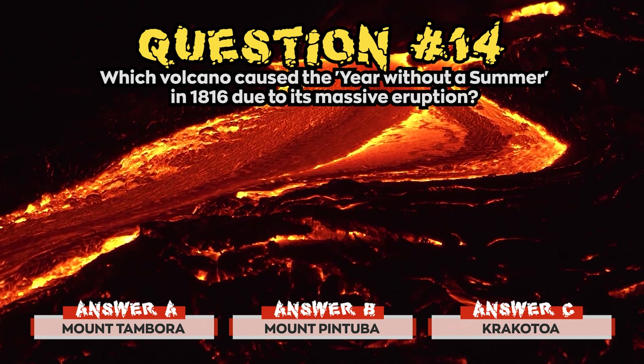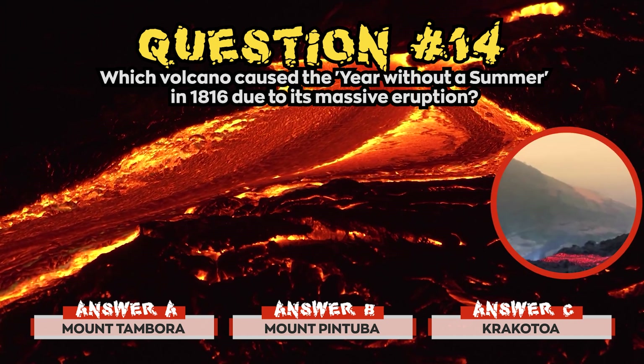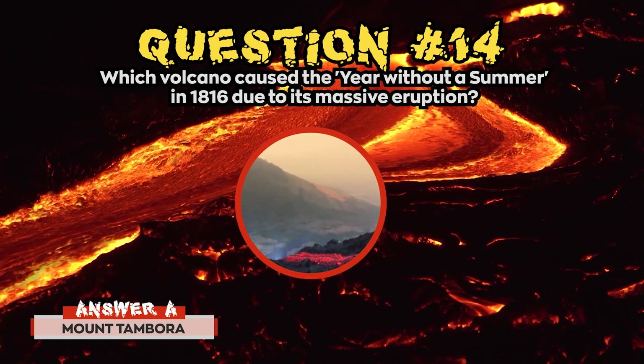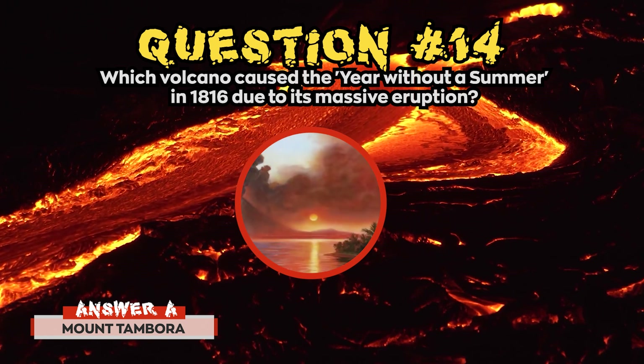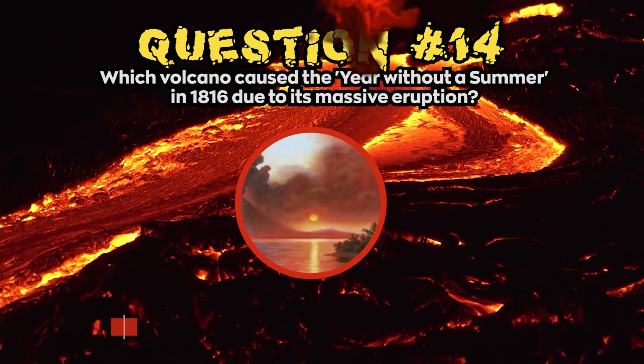Time's up! The correct answer for question 14 was a) Mount Tambora. Mount Tambora is a volcano on the island of Sumbawa in present-day Indonesia. It erupted on the 10th of April, 1815.